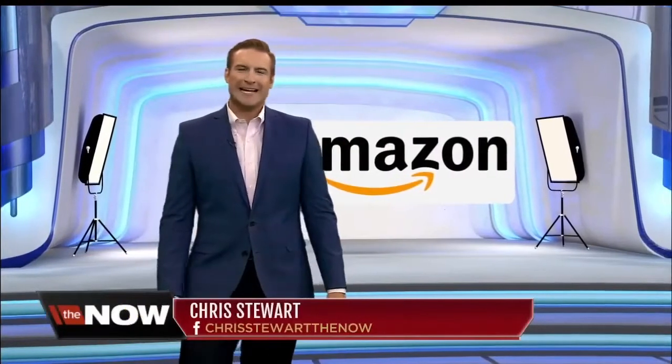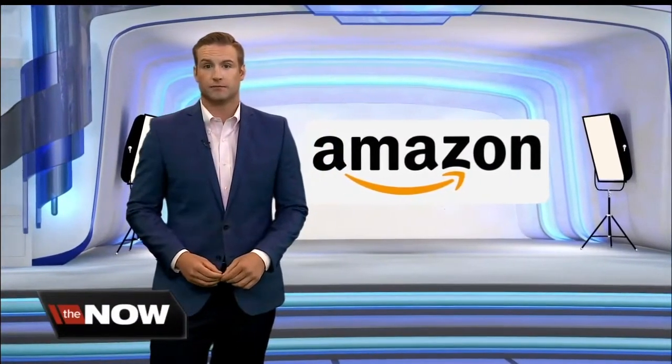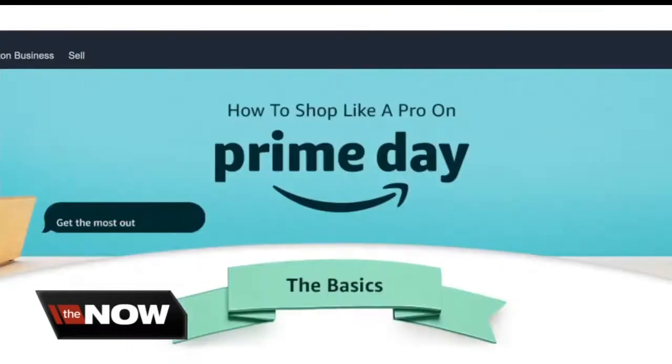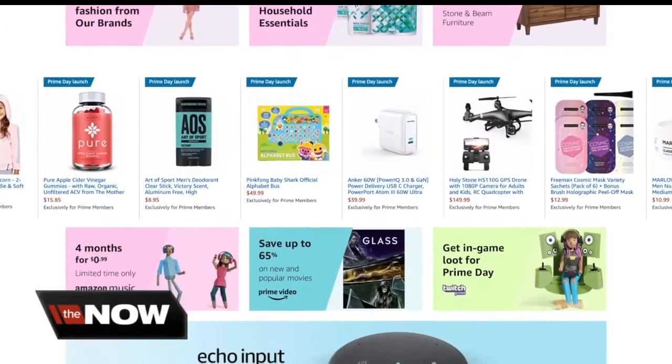Amazon Prime Day is in full swing. It is a two-day shopping spree this year, but not all the deals are worth it. Annie Taylor has how you can get the most bang for your buck with or without a Prime membership. There's still plenty of time left to shop Amazon Prime Day and take advantage of amazing deals on all sorts of items.